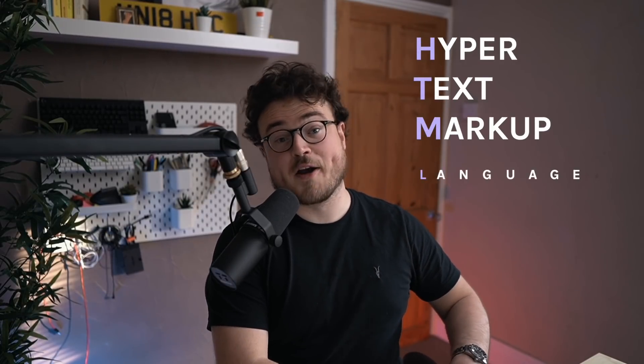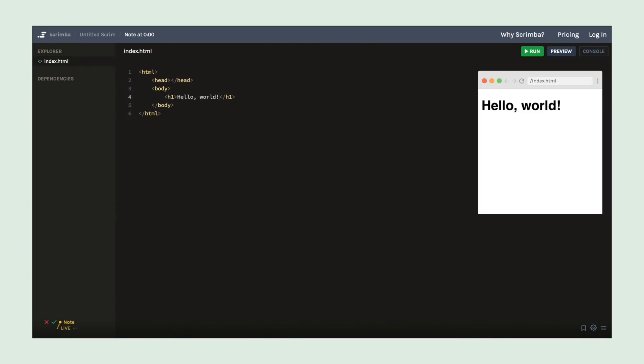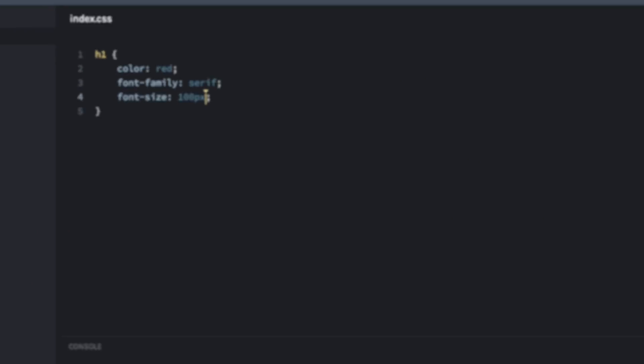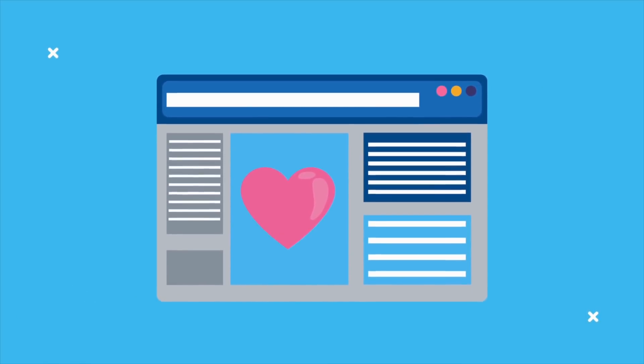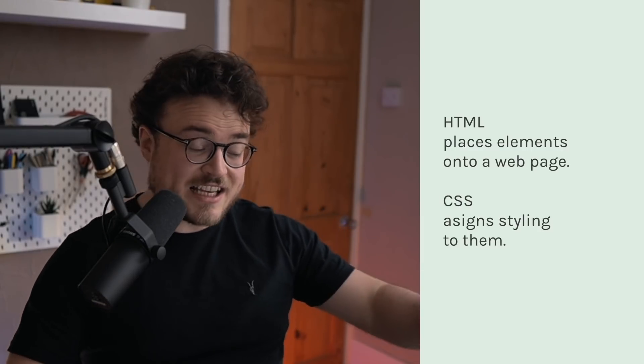HTML stands for Hyper Text Markup Language — a special text file format that allows you to define what content you want on your webpage, for example a heading and some text. CSS enables you to style that content, for example by making the title red and bold. With the right course, learning HTML and CSS should be really fun. You'll start to build nice, maybe even useful websites that you can share with your friends much sooner than you might anticipate. Working in these special text file formats is the basis for all of modern web development.